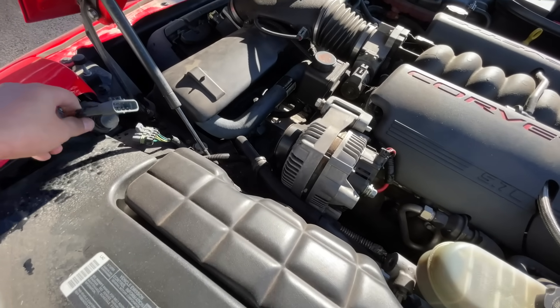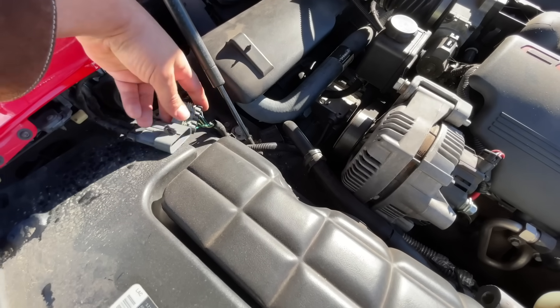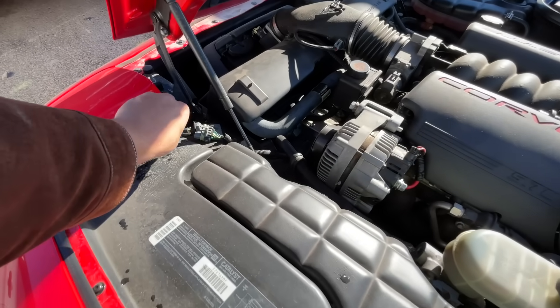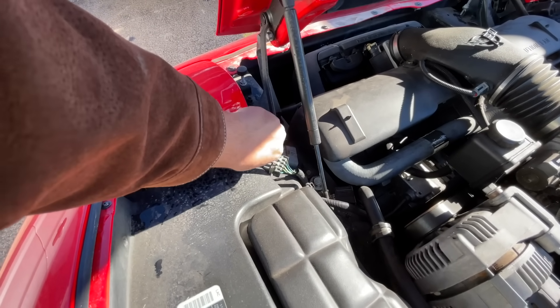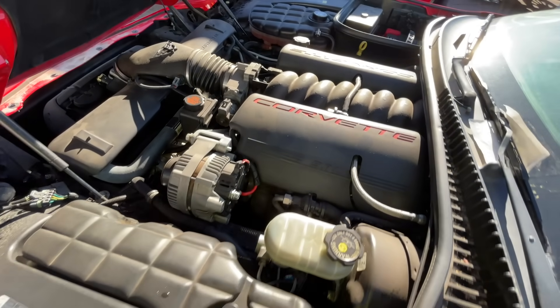It looks like somebody has disconnected the headlights, so most likely the headlight motors are bad and somebody disconnected them to be able to manually lift them up and down. You can do that with this knob right here. That's just a minor detail.